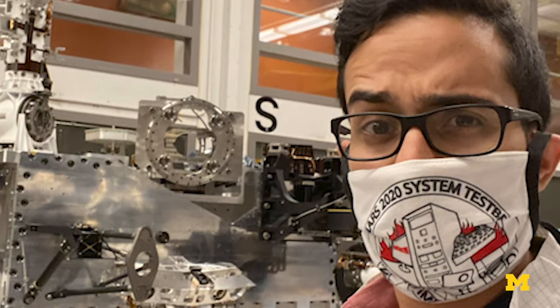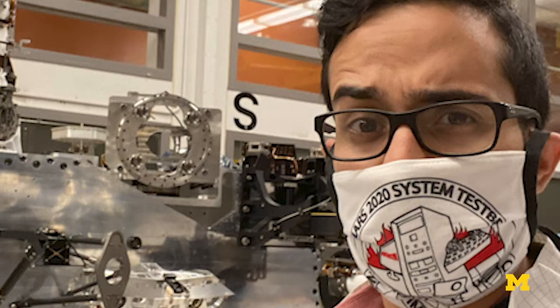I graduated from the University of Michigan in 2015 with my undergrad in mechanical engineering. I also did a minor in electrical engineering. And then I returned for my master's in systems engineering and design. Ever since then, I've been in Los Angeles working for NASA at the Jet Propulsion Laboratory.